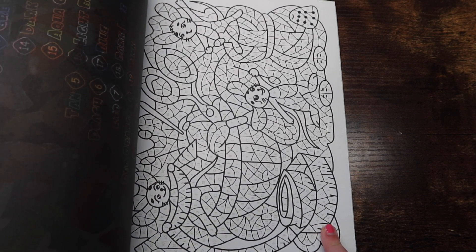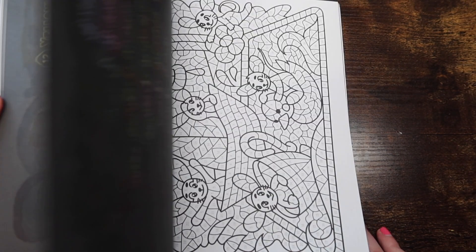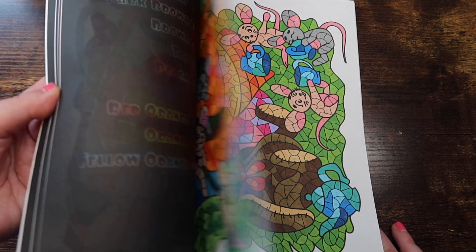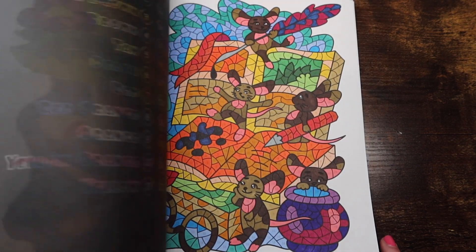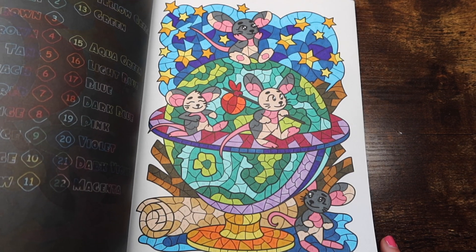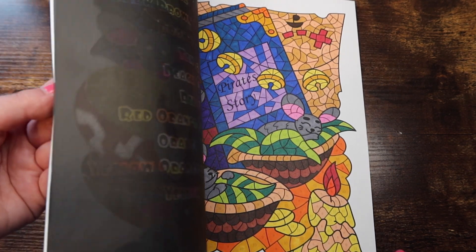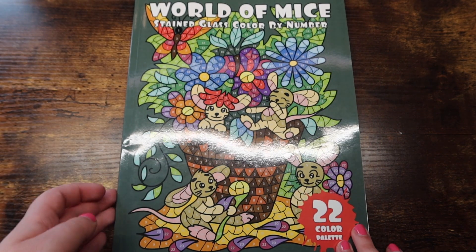Next we have 'World of Mice Stained Glass Color by Number' by Sun Life Drawing. I've done a page in here this month too. It comes with a few sample pages in the back. I've done every page up to a certain point — this is a book I wanted to complete in 2021. It still could happen, though not as likely anymore since I've been more into other color by number books. I've made it pretty far through this one.